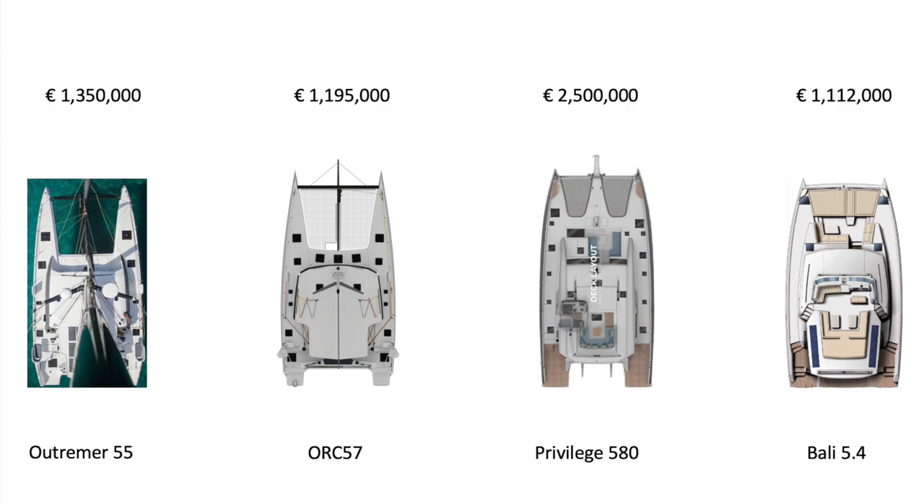The Outremer 55 and the Bali 54 look a little wider. The ORC also looks a little wider — the ORC is quite an extraordinary yacht. The Privilege has, for its size, pretty fine lines. That cabin top lounge area is just fantastic. The only other one with anything like it is the Bali 5.4, which is also the only one with a forward cockpit. But the execution on the Privilege 580 forward cockpit is just extraordinary.